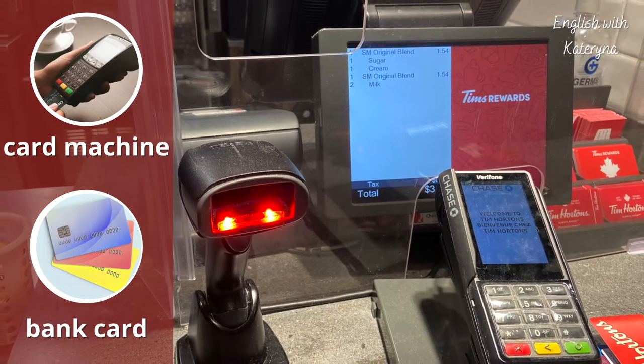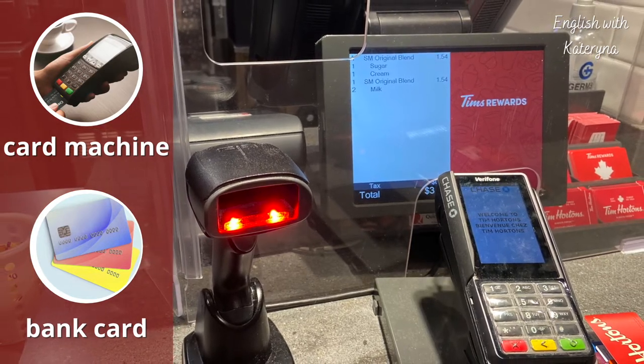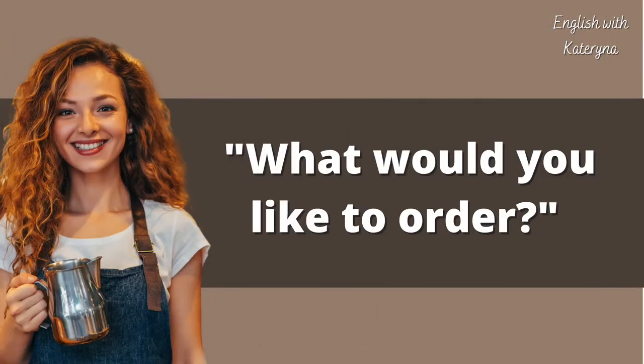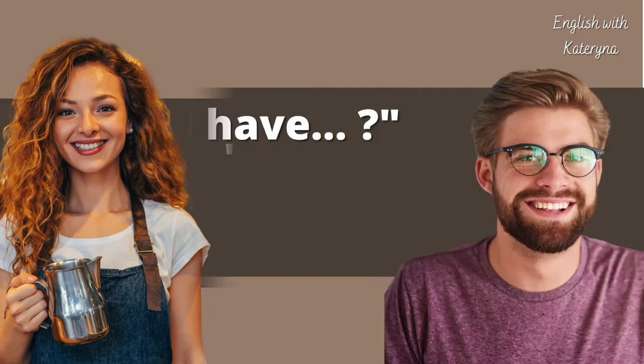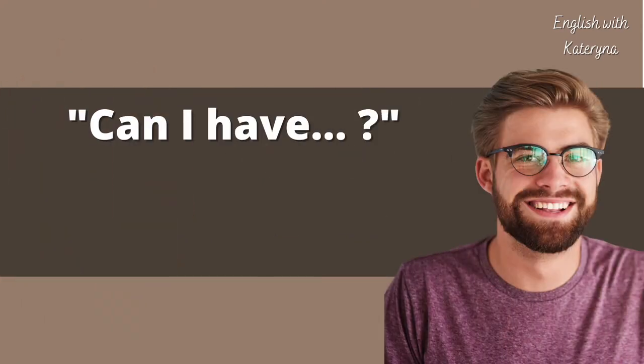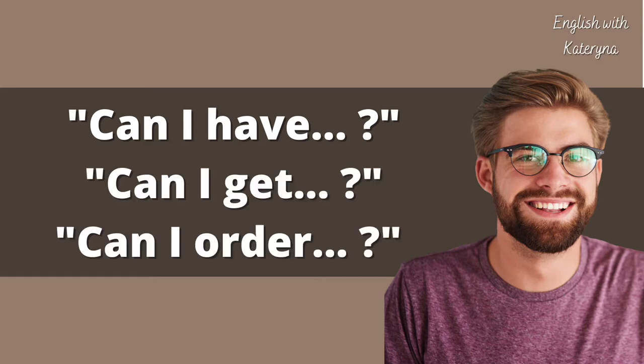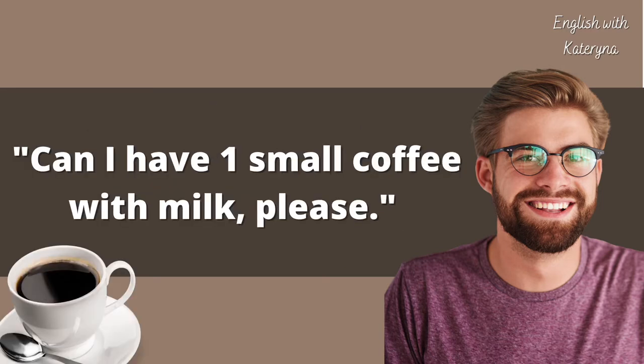Here is a card machine that you can use to pay with a bank card for your order. Are you ready to order? Let's talk to the cashier. There are different ways to ask for your coffee: 'Can I have...', 'Can I get...', 'Can I order...' For example: 'Can I have one small coffee with milk, please?'